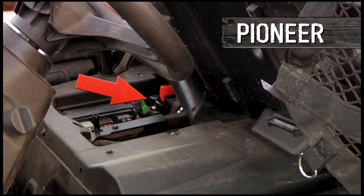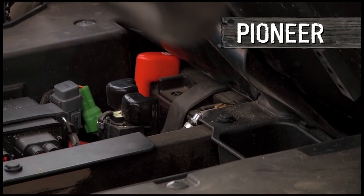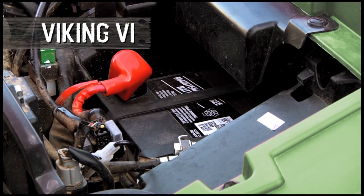The Pioneer's battery is located down here, where it's more exposed to the elements. The Viking's is right up here, under the hood, up high, safe and protected.